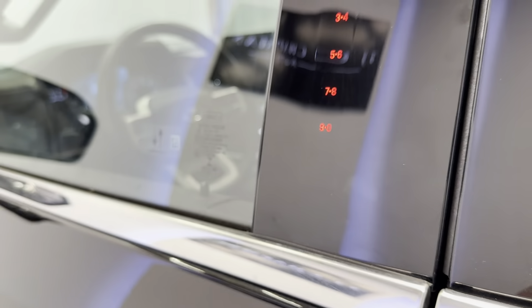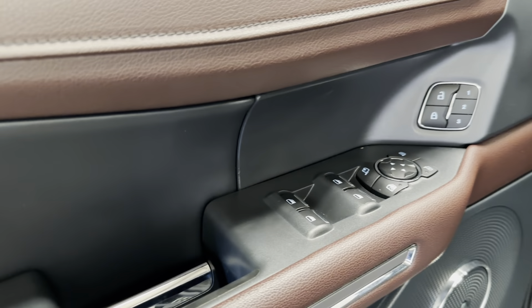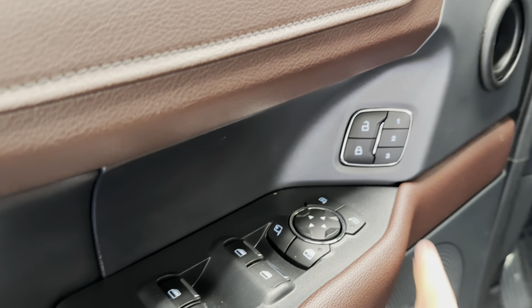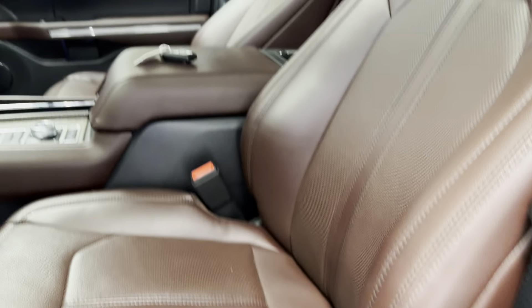That's how the keyless proximity entry works — Ford's keypad entry as well. You have power mirrors, windows, and door locks, and you do have power folding mirrors. Three-person seat memory, and of course you've got your adjustability there for your seats.